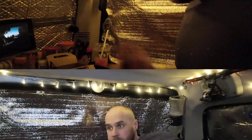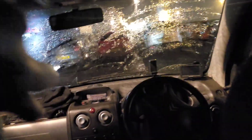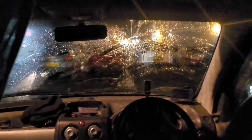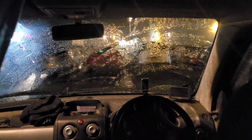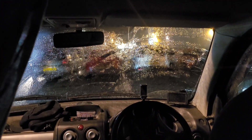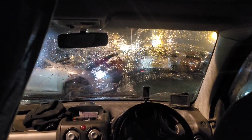Let's chill and watch some movies. Van life, God love it. There's nothing but rain in this country. Rain, rain, rain. It is depressing.